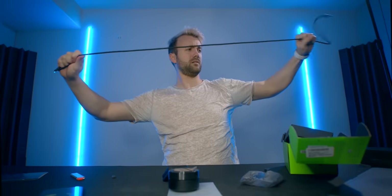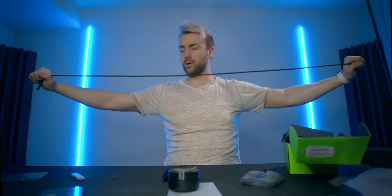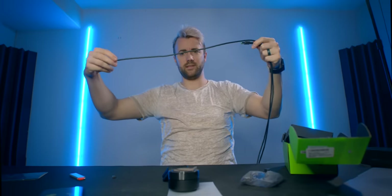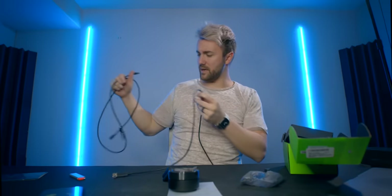Let's see how long this cable is. It feels a tiny bit short. Let's see how it compares to the Avermedia cable. This is where this one ends — and this is how much longer you have with the Avermedia cable. That can come in handy.